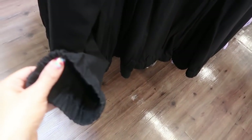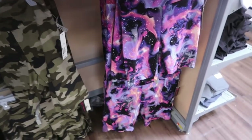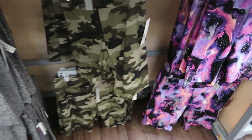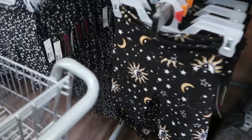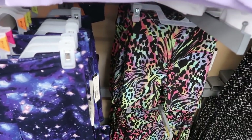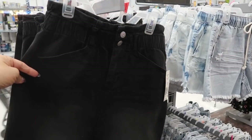Also from No Boundaries are these bike shorts — these are $5.88. They come in that purple cosmic-looking print, camo, gray, black with stars/moon/sun, a black and white floral, a tie-dye leopard, another star print, and then black. No Boundaries also has these paper bag style skirts.